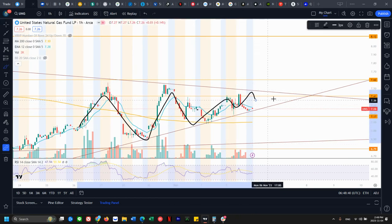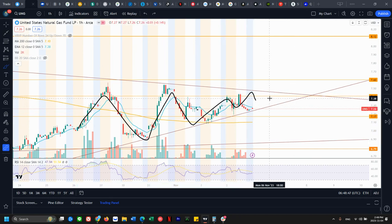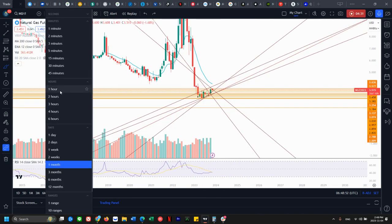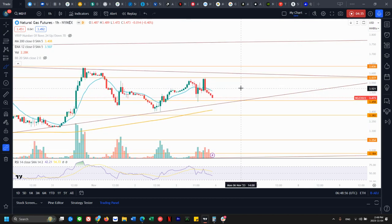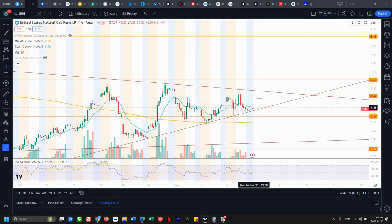Very clear resistance and support — this level's going to break first depending on which way natural gas trades on Monday. We're pretty much at the end of the pattern already. If natural gas breaks on Monday, then we'll get that bear break on UNG as well. If we do bounce, we'll get a test of the top of this range at 7.47 on UNG.